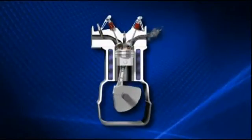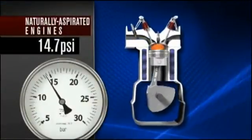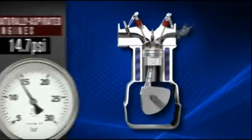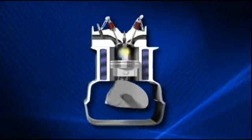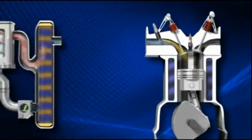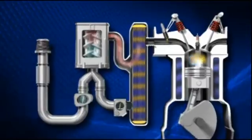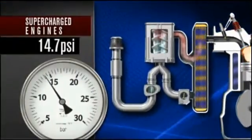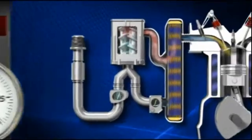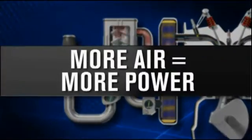Naturally aspirated engines use the naturally occurring 14.7 psi atmospheric pressure to get air to the combustion chamber. The only way to get more power is to increase the displacement of the cylinders. A supercharged engine compresses air beyond 14.7 psi to deliver pressurized air to the combustion chamber. More air means more power.